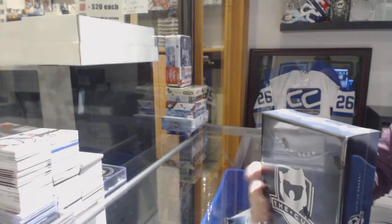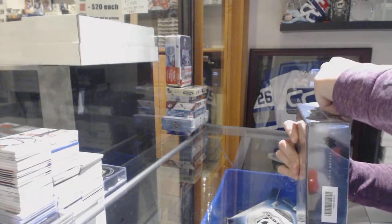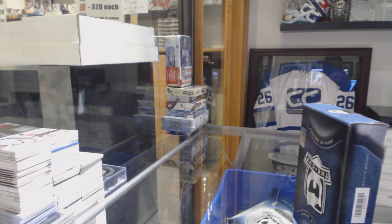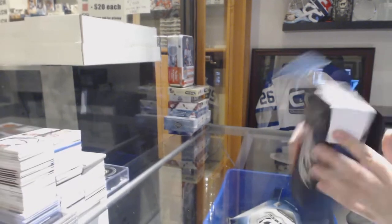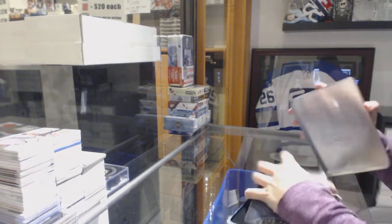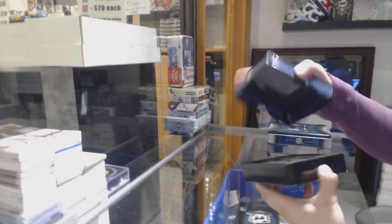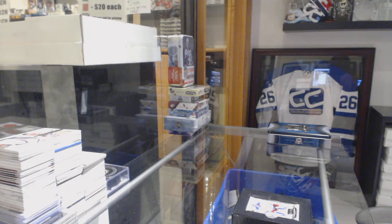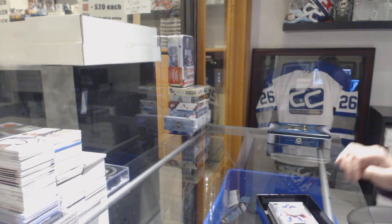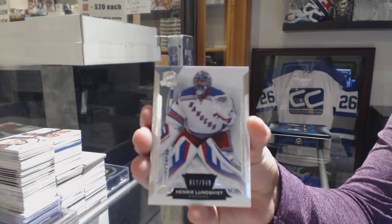Dave's free box of 2014-15 Upper Deck The Cup — red, that's usually a good sign. We've got a base card numbered to 249 for the New York Rangers, Henrik Lundqvist.